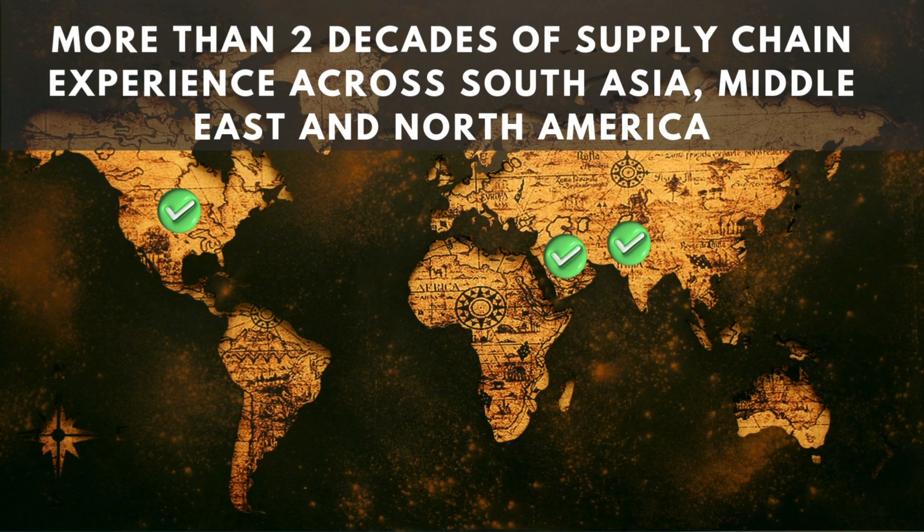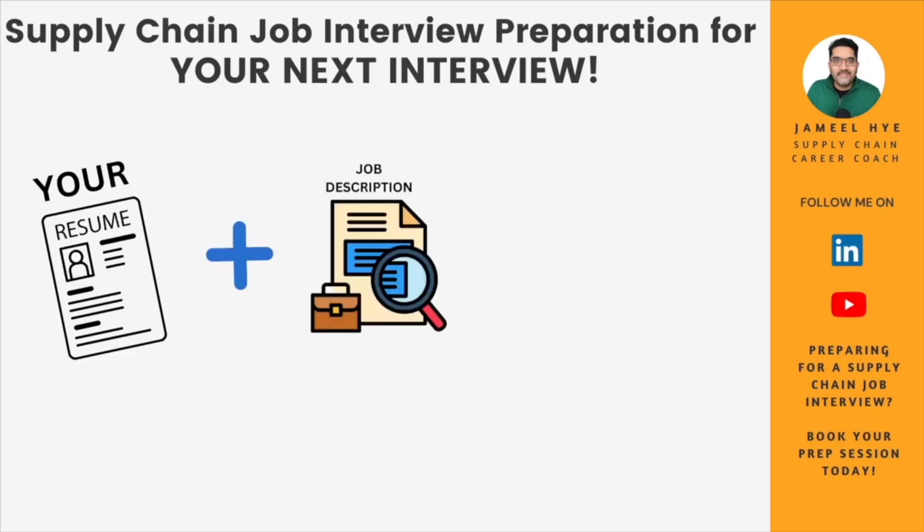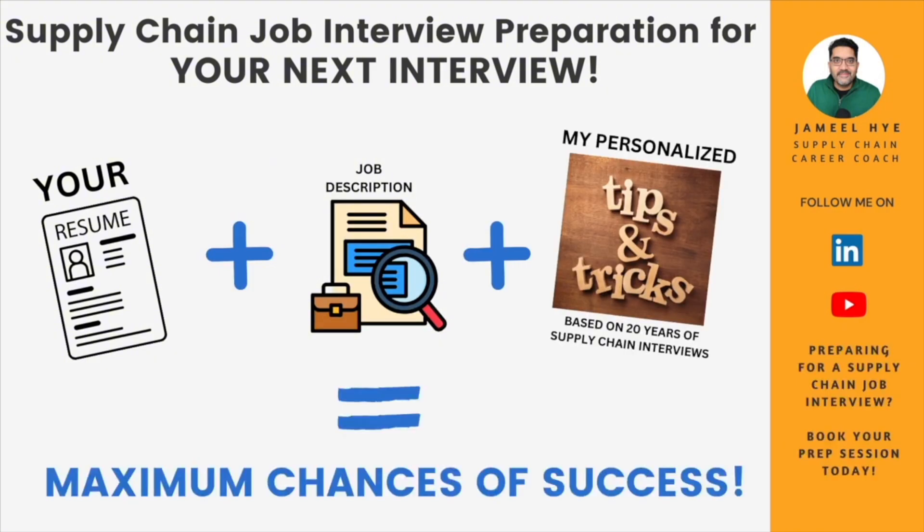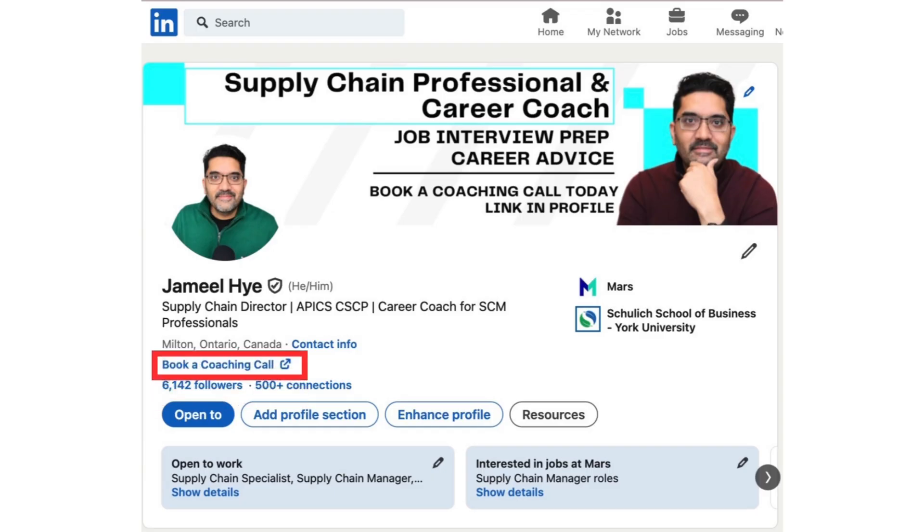My name is Jamil Hai and I've been working in supply chain management positions across South Asia, Middle East, and North America for the last 20 years. My mission is to help you build real-life skills for your job and career that they don't teach you in college. If you are preparing for a supply chain job interview, book a session with me — I'll take your resume, the job description, and my 20-plus years of experience to give you laser-guided tips to maximize your chances of success.